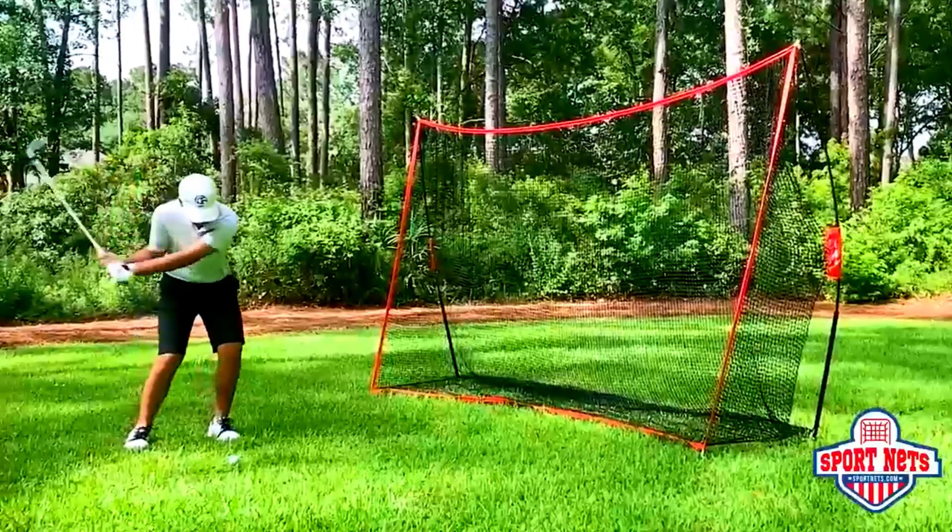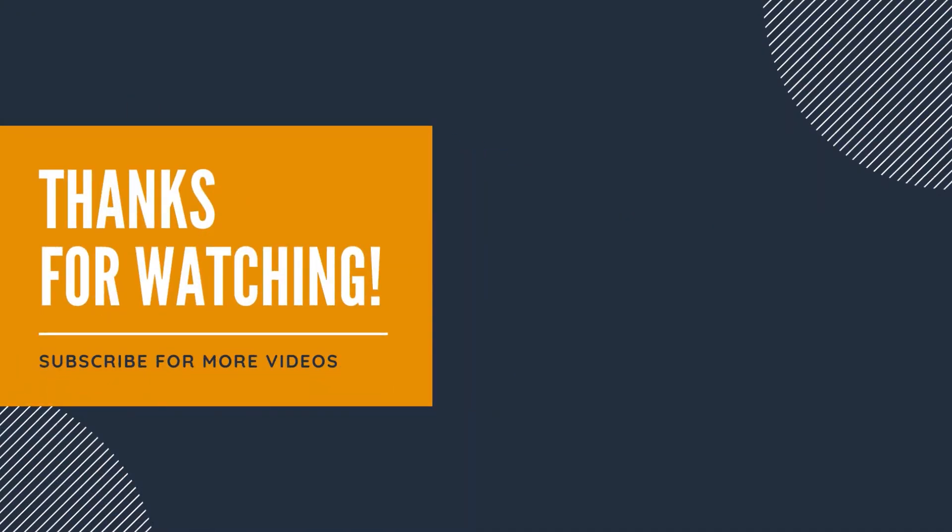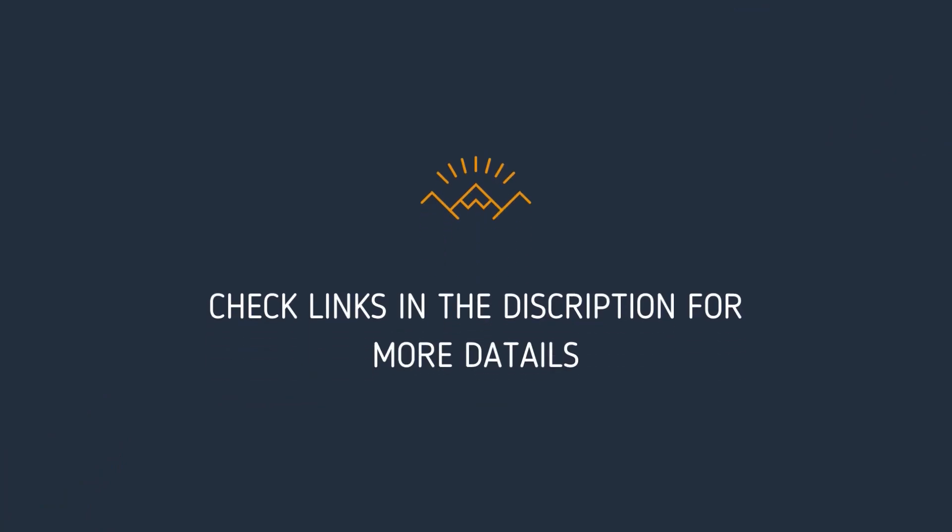We hope this video helped you find the best golf hitting net. Thanks for watching. Please give it a thumbs up if it helps and share your thoughts in the comments. Links to the products and more details are mentioned in the description below.